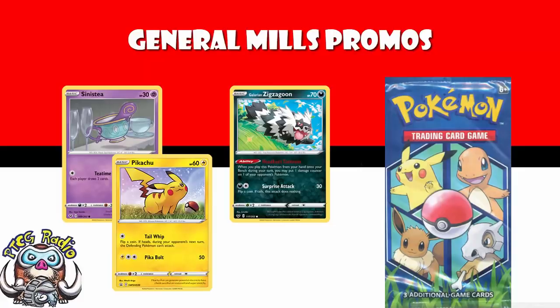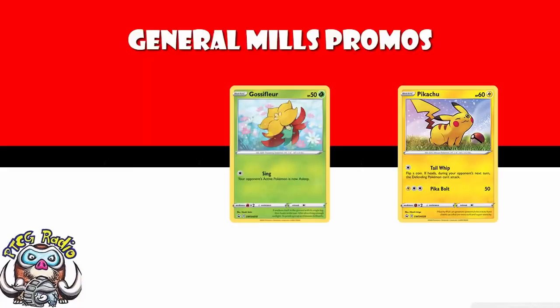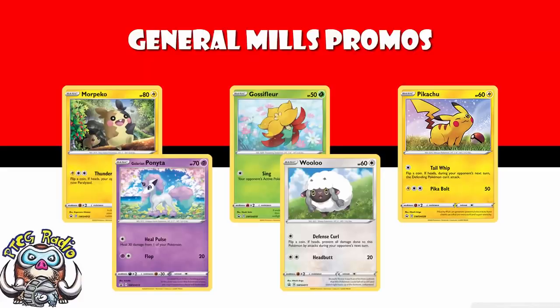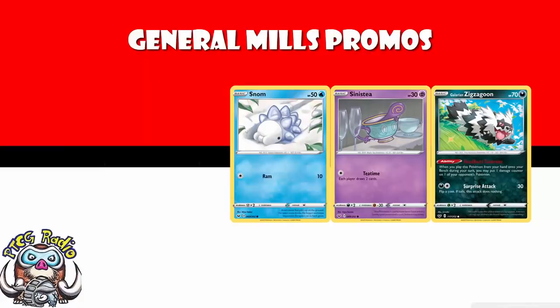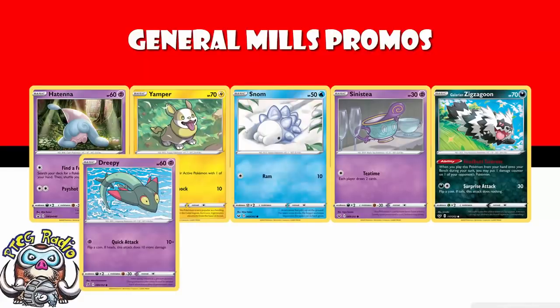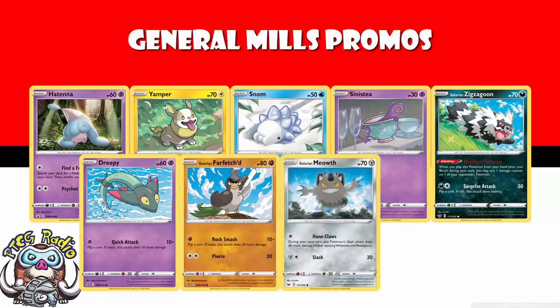If you want the complete list: in terms of the holo cards, we've got Pikachu, Gossifleur, Morpeko, Galarian Ponyta, and Wooloo. And in terms of regular cards, we've got the aforementioned Galarian Zigzagoon and Sinistea, and then we've got Snom, Yamper, Hatenna, Dreepy, Galarian Farfetch'd, Galarian Meowth, and Cramorant.